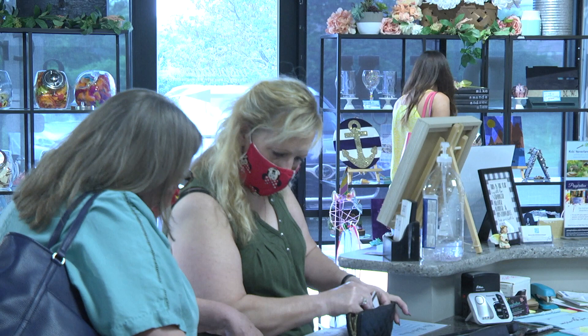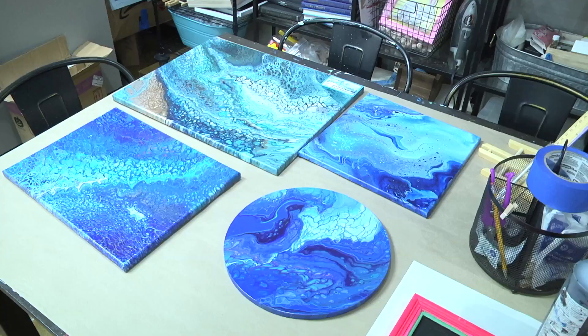We also do candle making. That's something on one end that maybe somebody doesn't think of as a craft, but then on the other end you have acrylic pours and some really intense kind of projects.